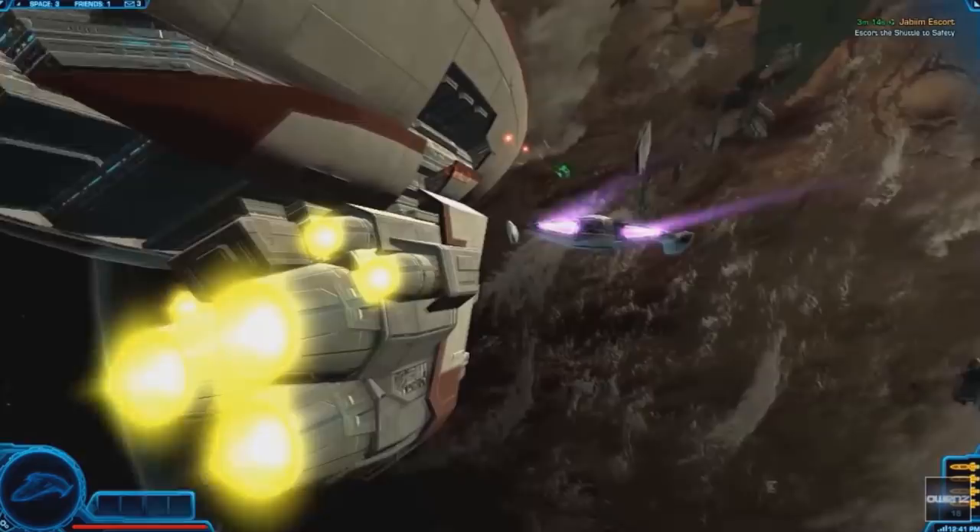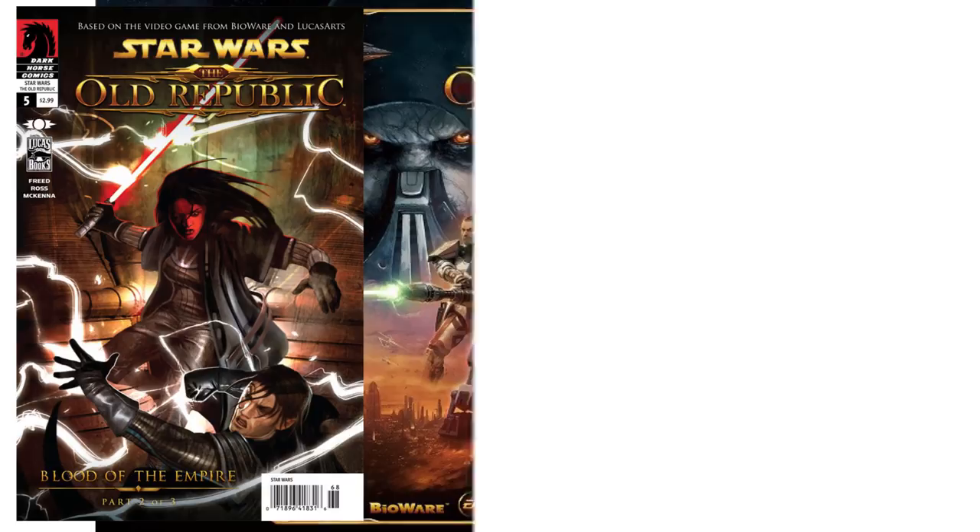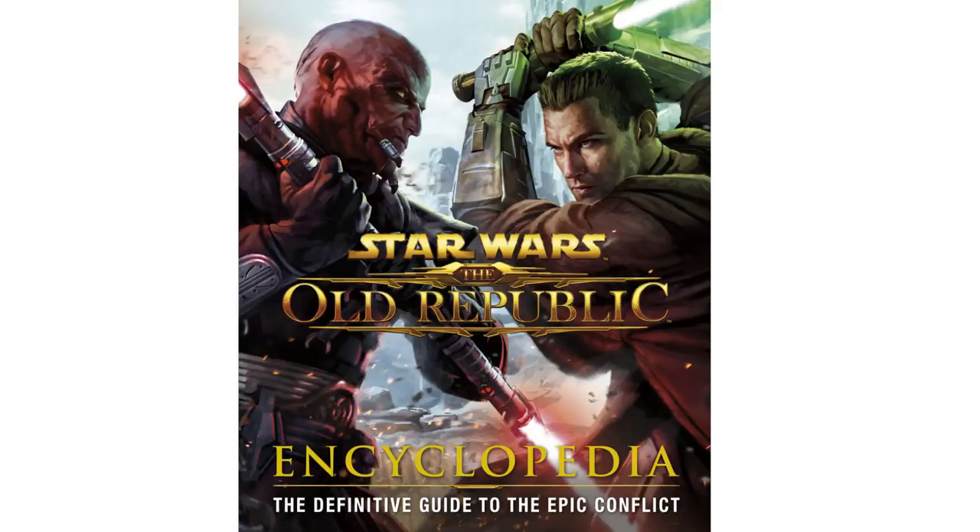The ship was first introduced in the webcomic Blood of the Empire and seen in the Old Republic video game. Stats come from the Old Republic Encyclopedia, with other info gained from the Old Republic Holonet. It is unknown what the X-70A was, or if it existed at all.